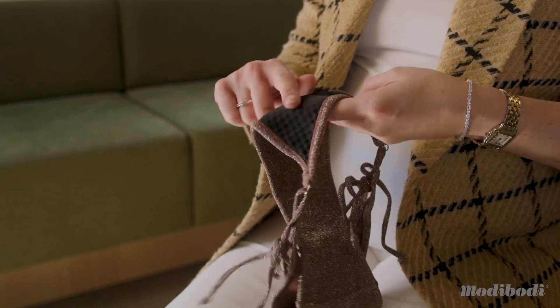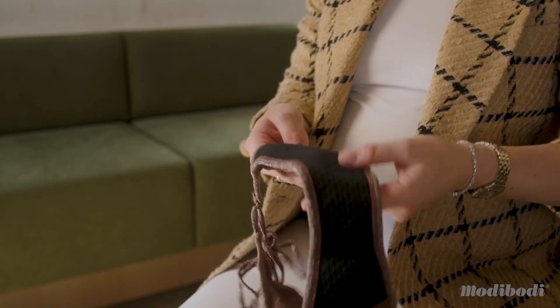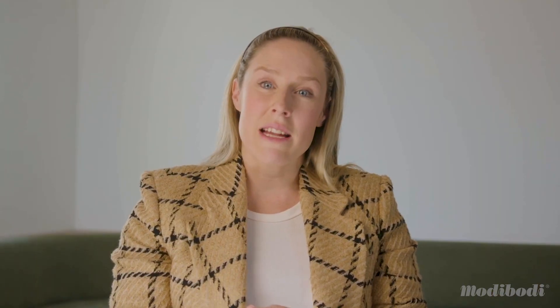Modibodi Period Swimwear works in four different parts. The first part is having waterproof treatment on both sides of the lining and both sides of the main fabric. The second part is the patented gusset which holds up to eight tampons worth, or 40 mils, and this is activated by sitting against your body and creating friction so that it can absorb your period.